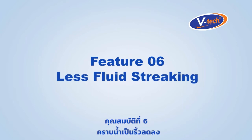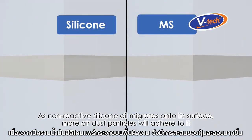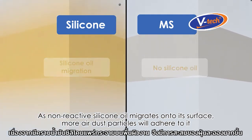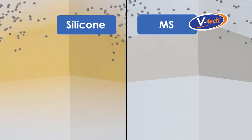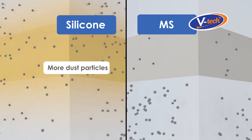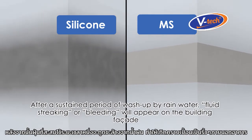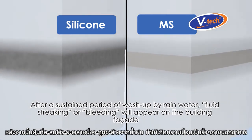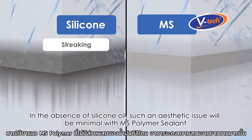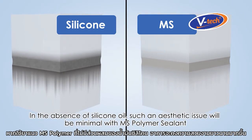Feature number six: less fluid streaking. As non-reactive silicone oil migrates onto the surface, more air dust particles will adhere to it. After a sustained period of wash-up by rainwater, fluid streaking or bleeding will appear on the building facade. In the absence of silicone oil, such an aesthetic issue will be minimal with MS Polymer Sealant.